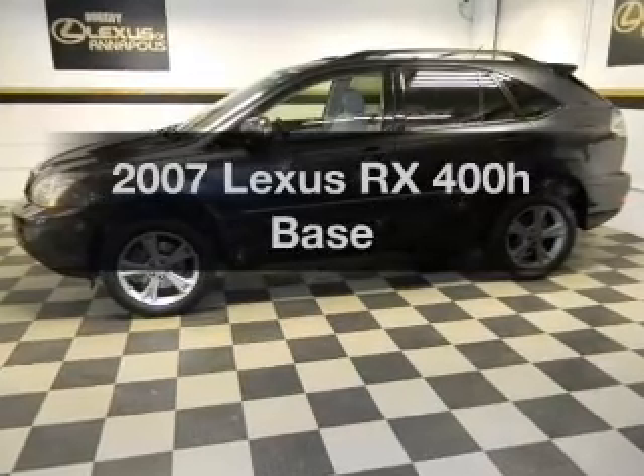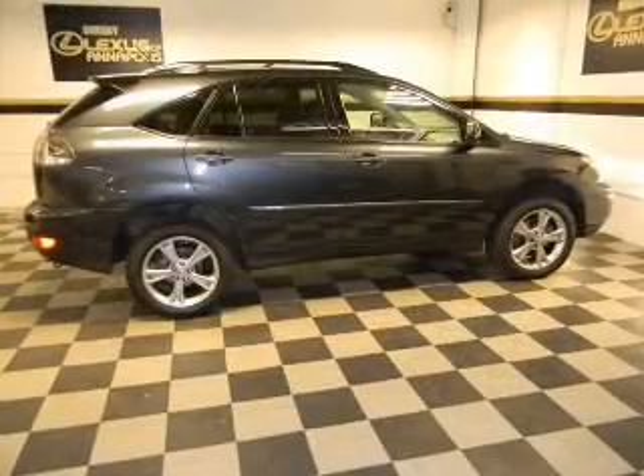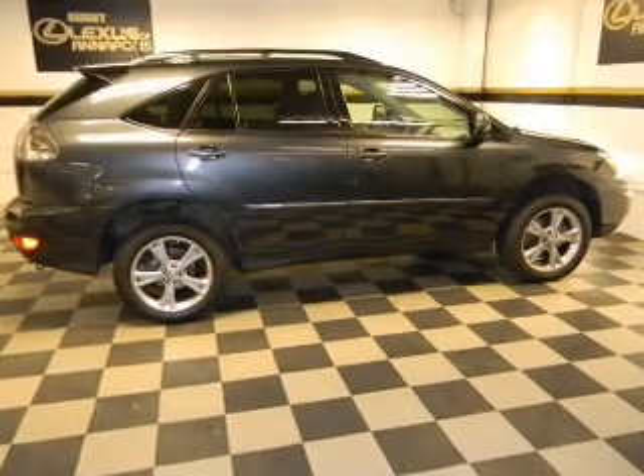Get noticed in this 2007 Lexus RX 400H. Everything you need under one roof with this great vehicle.